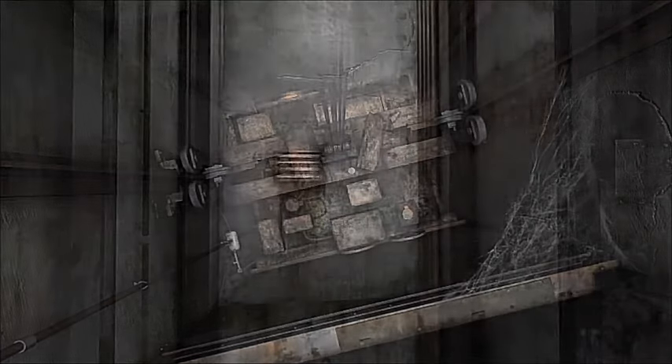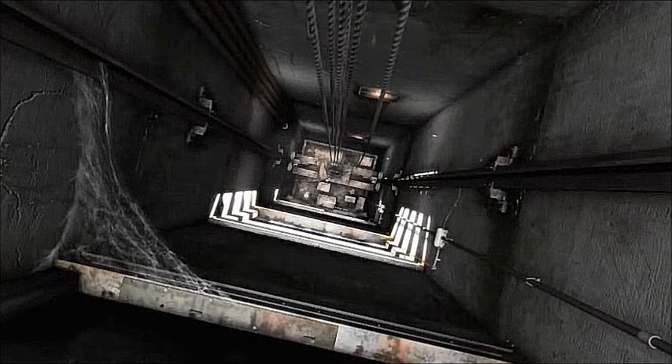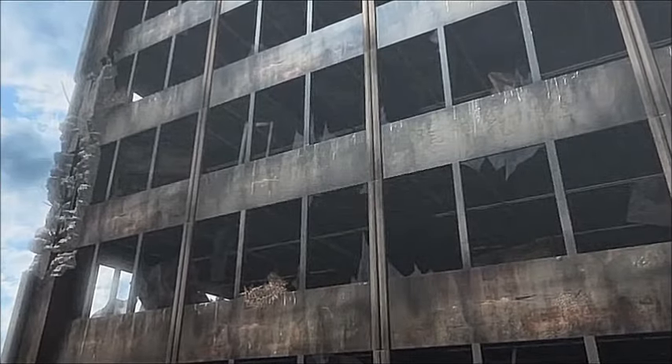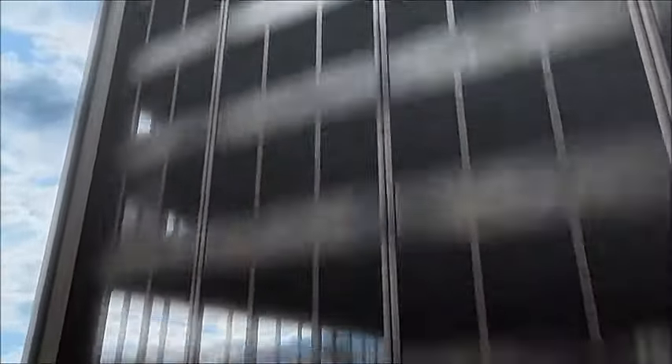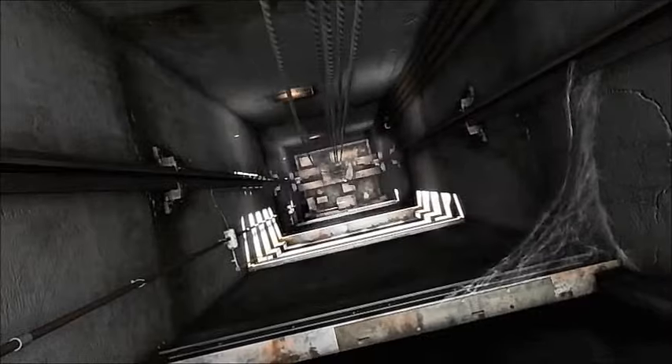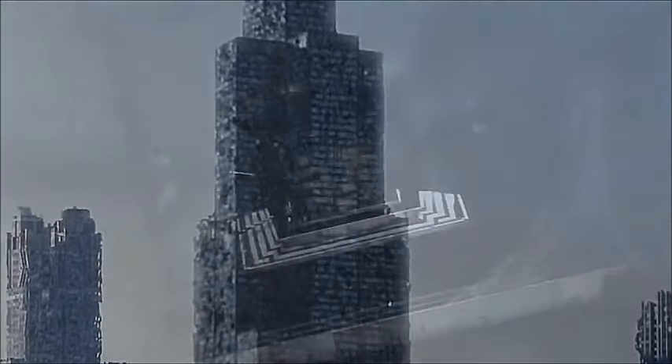The Sears Tower has 104 separate lifts with multiple shafts ending at different levels of the building. Although the cables rust and snap, the lift's brakes continue to work. Eventually, they too corrode and finally give way.